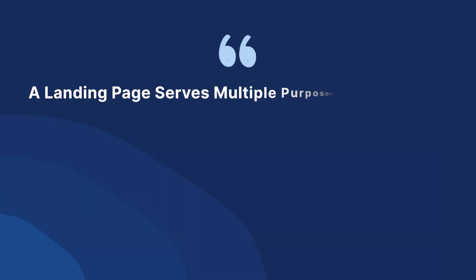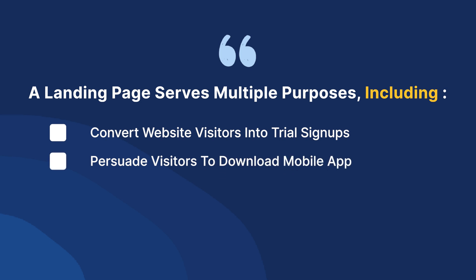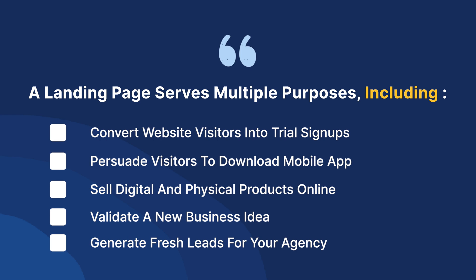A landing page serves various purposes, and you might want to create one too: convert website visitors into trial signups for your software, persuade visitors to download your mobile app, sell your digital and physical products online, validate a new business idea before deciding to commit fully, or generate fresh leads for your agency or consulting business.